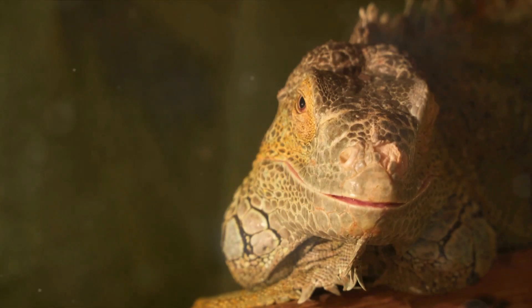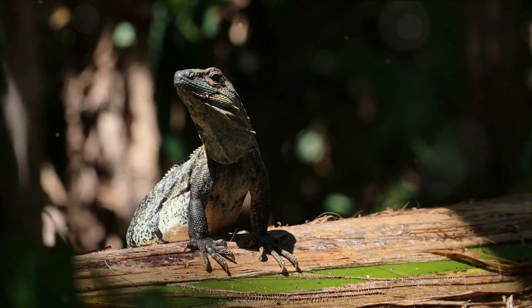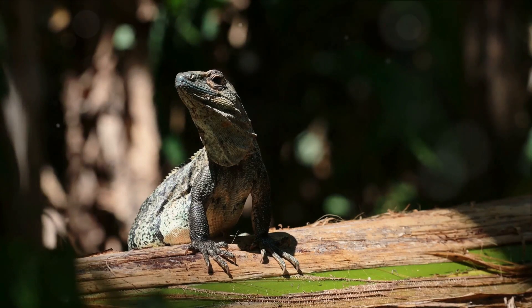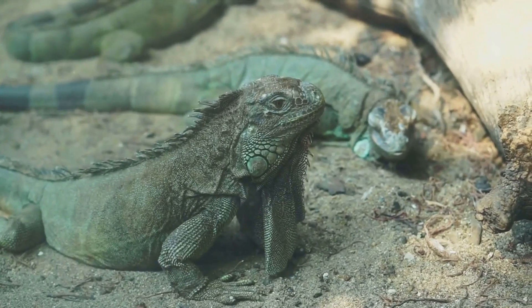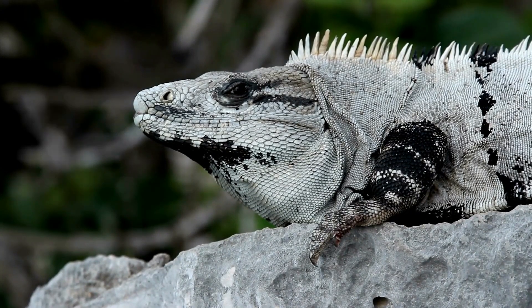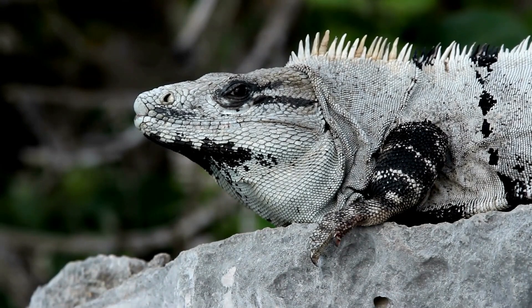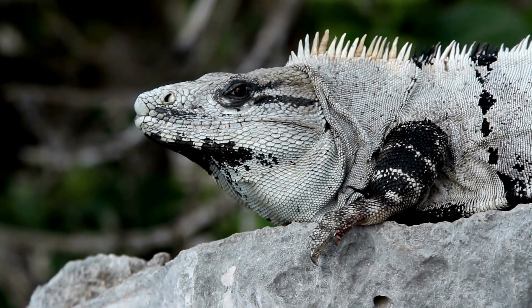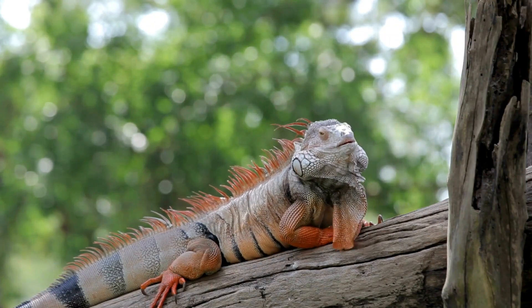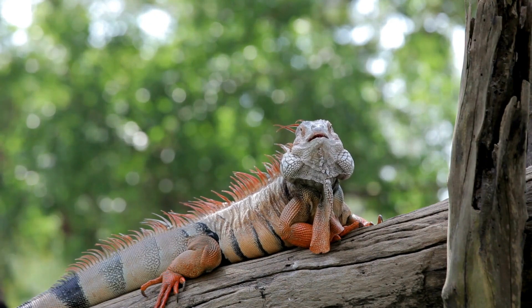These remarkable reptiles adapt perfectly to their habitats — whether a tropical rainforest, a salty sea, or a scorching desert — showing us just how versatile and resilient they are. Now let's talk about how long these scaly friends stick around. Iguanas on average live to be about 15 to 20 years old in the wild, but with proper care and a whole lot of love, a pet iguana might reach the ripe old age of 25 or even 30 years.